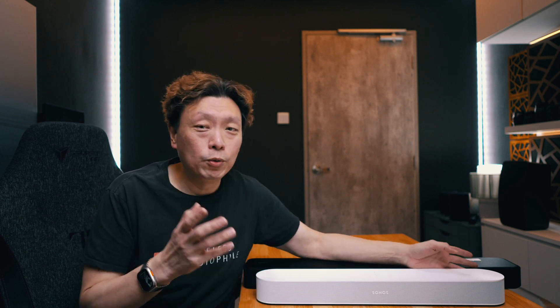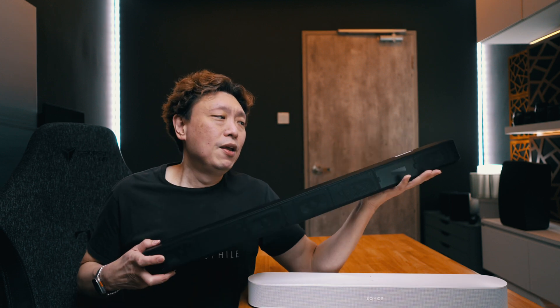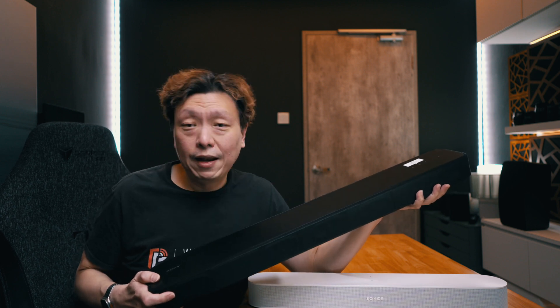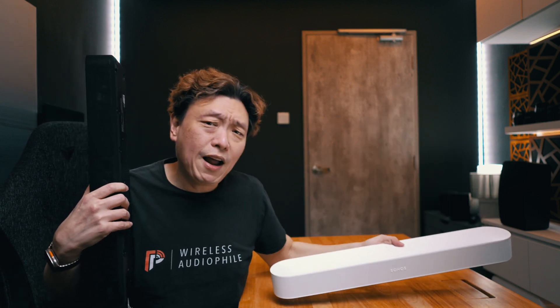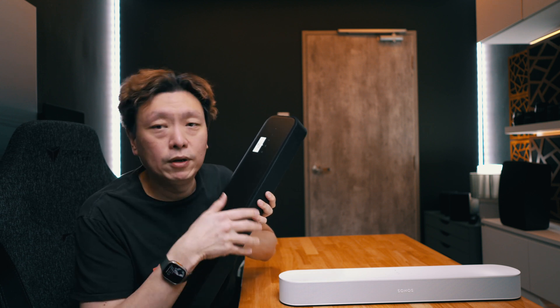For those of you who have been following this channel long enough, you'll realize I have a lot of content centered around the Sonos soundbars, including the Sonos Arc as well as the Beam Gen 2. The Beam Gen 2 has been without competition for a very long time. Sony threw out some competition with the HT-A3000, but it was priced a little too high. In Singapore it was selling for $1,099, compared to the Sonos Beam Gen 2 at $899, so most people were still veered towards the $899 Sonos.